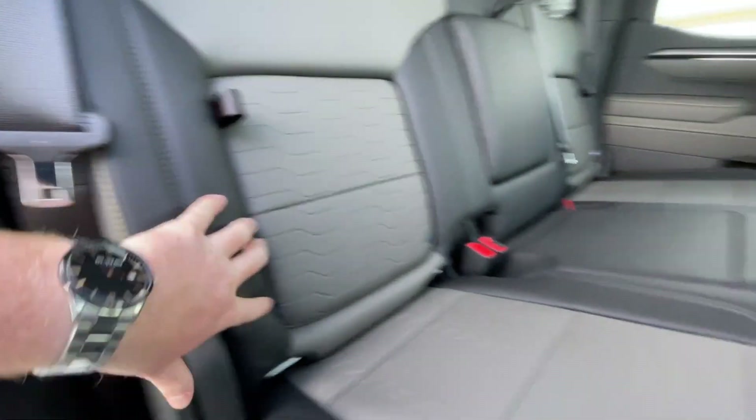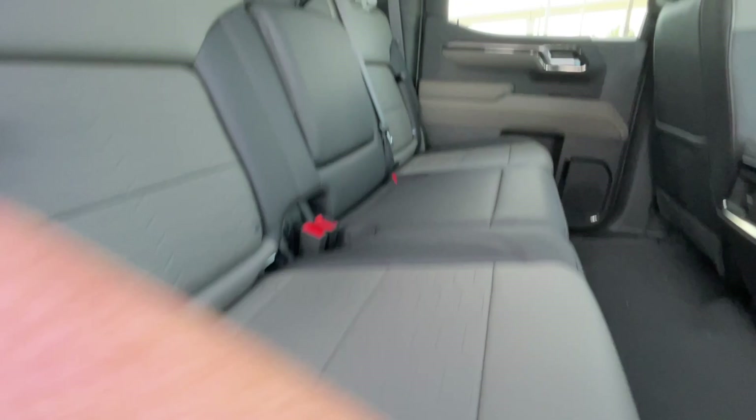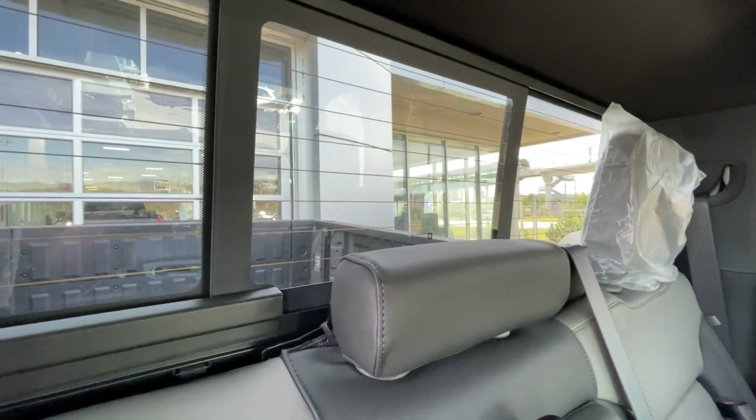Heading back inside the ZR2, the back seats have in-seat storage. They are also car seat ready and come in a 60-40 split. Cup holders come down here in the middle, and there's a rear power sliding window.